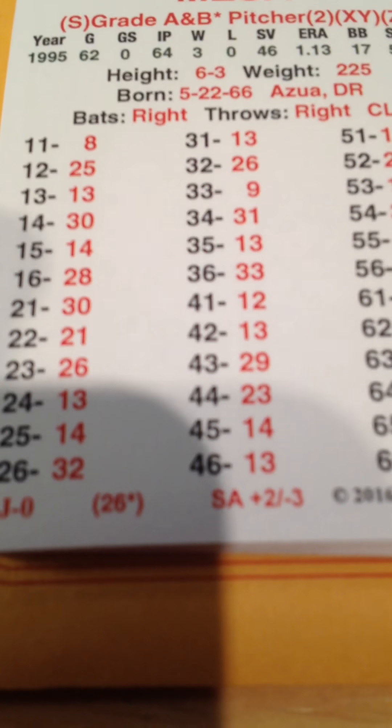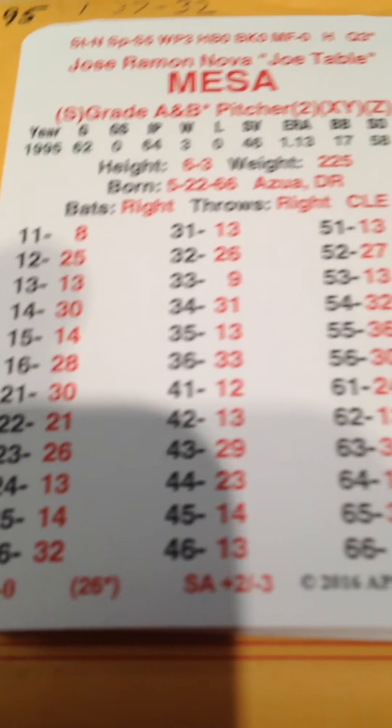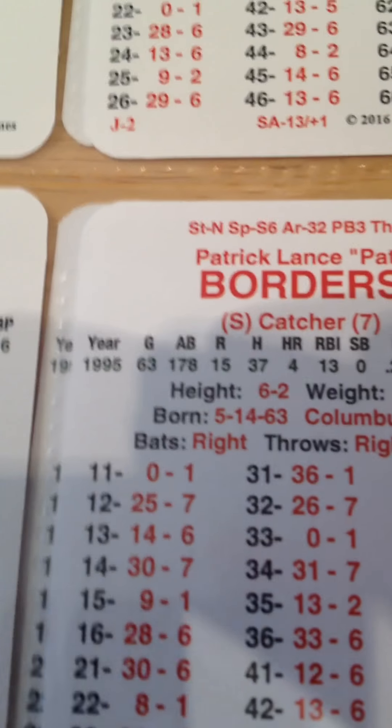In the ninth, Jose Mesa, who's a master game grade 26 XYZ, is going to face Pat Borders, Vince Coleman, and Tom Goodwin. So let's pick it up.